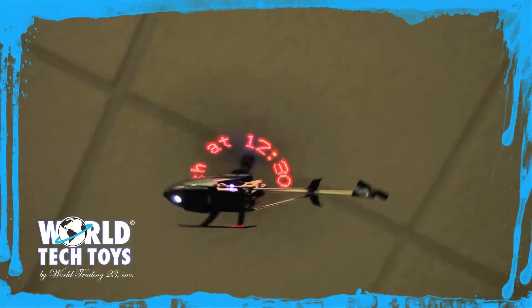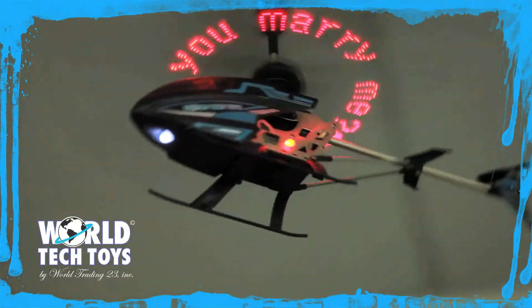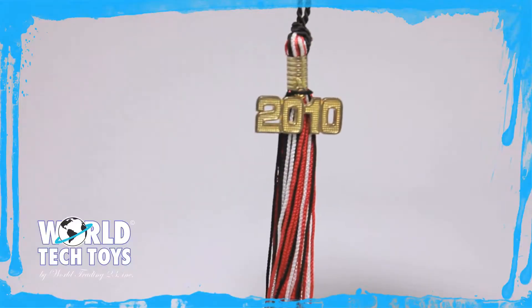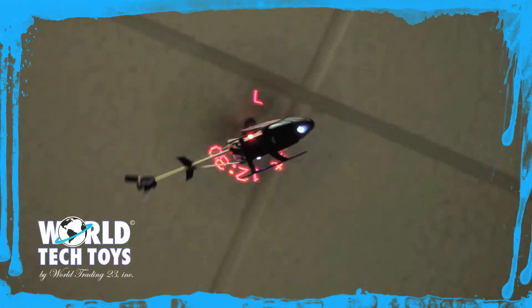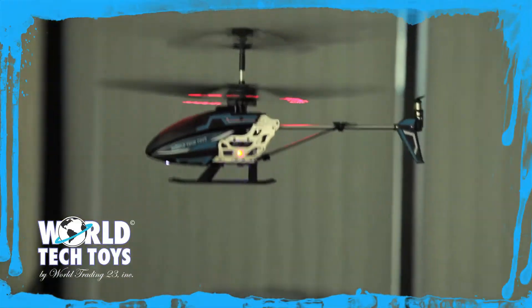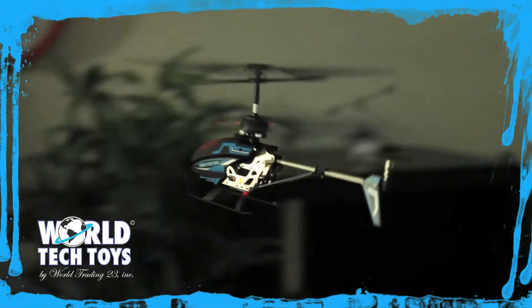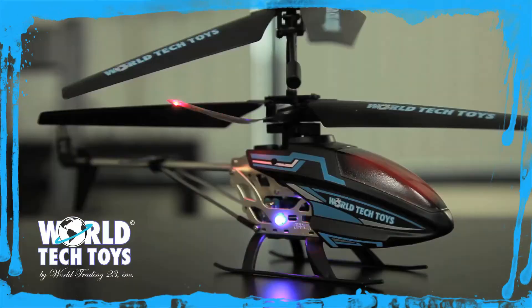With the ability to program up to eight unique messages, you'll light up the sky with anything you want. Need to pop the question, celebrate graduation, get a message around the office fast, or just something for the little things? Featuring an internal gyro for stability, coaxial motors with speed control, and LED lights controlled by the remote — getting your message seen will be a breeze.